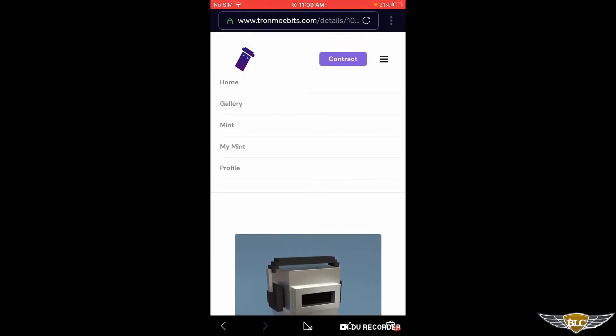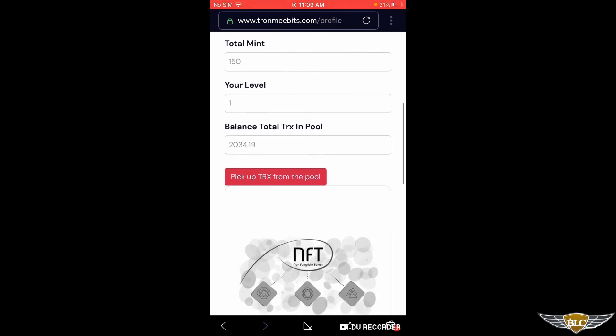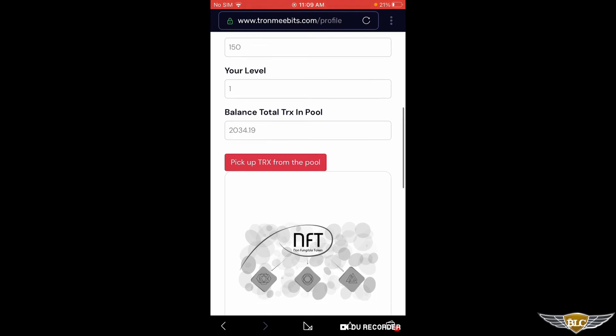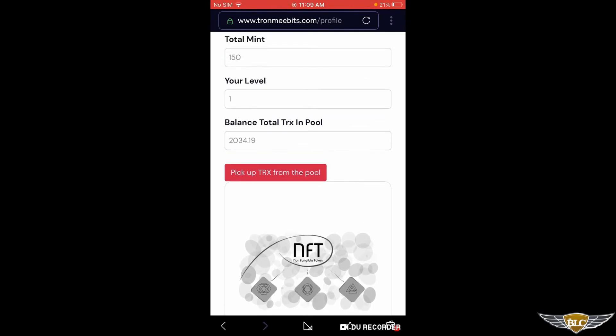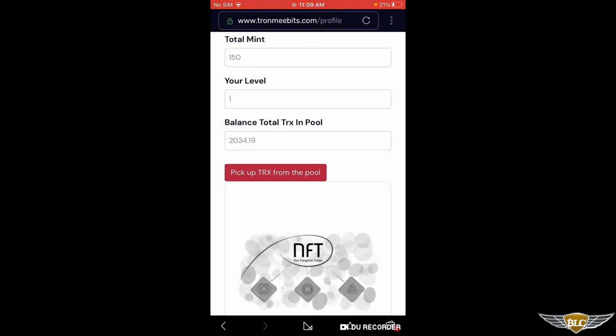Now I'm going to go back to the menu and also show you the profile section. The profile will show you how many you've minted and the balance total TRX and pool. So I can actually pick up the TRX from the pool — it looks like I'm going to get 2034 Tron. I'm just going to go ahead and click the red button, confirm it, and that's going to put that money into my wallet.